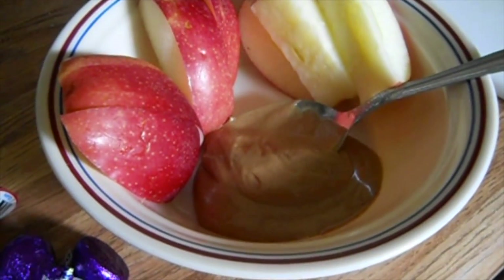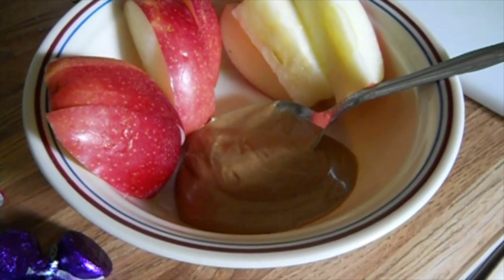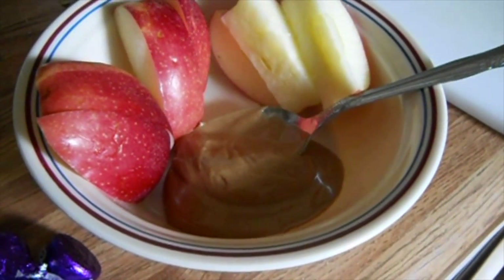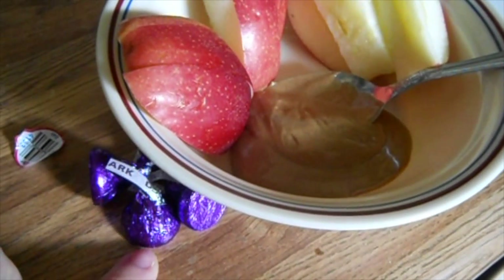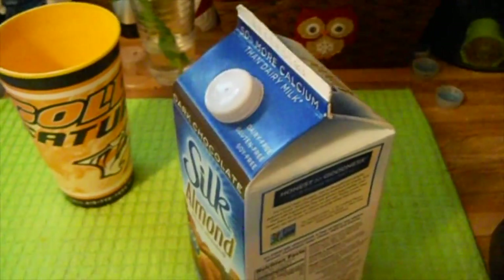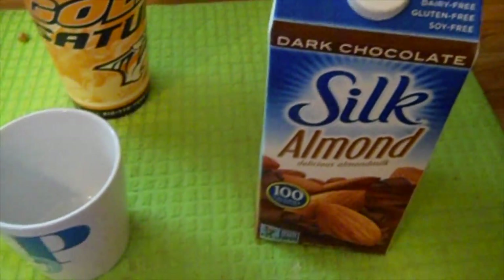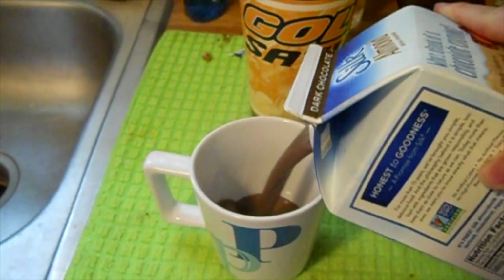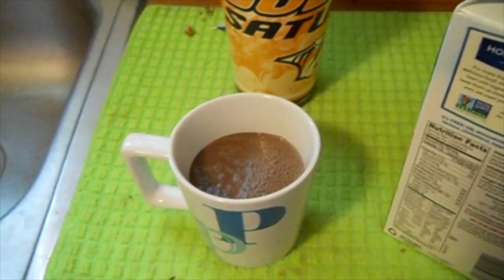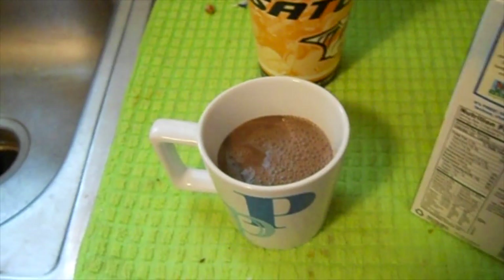I finished my salad and I'm still hungry, so I'm having my snack early: an apple, some almond butter, and four dark chocolate Hershey's Kisses. I also checked my blood sugar and it's low, so I'm going to have about a cup of dark chocolate almond milk to bring it back up, and maybe a couple pieces of pineapple.